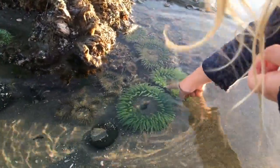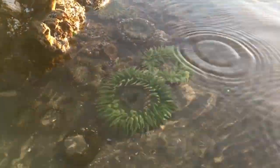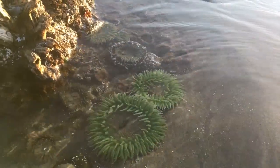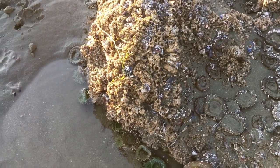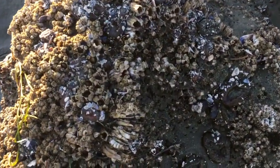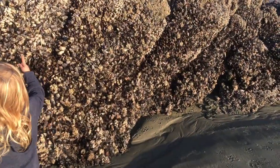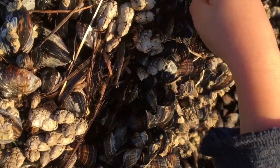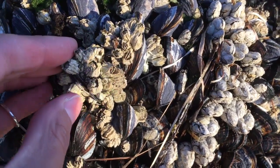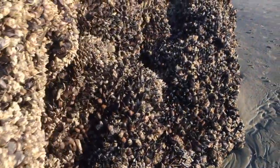They're going to grab onto you and eat your finger! What are they? Anemones. They're closed down so they can protect themselves. What do you think? These are mussels. They're barnacles. These are barnacles — acorn barnacles. They're exposed. They're shut tight.